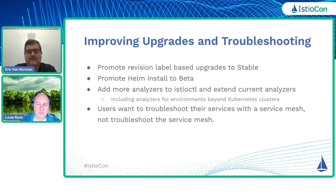In terms of troubleshooting, we want to make it so that users spend less time troubleshooting the service mesh itself and are then able to troubleshoot their services with the service mesh. Along those lines, we would like to extend some of the current analyzers that we have, as well as adding more analyzers into Istio ctlcuttle to help with that. We want to include analyzers for other environments besides Kubernetes as well.